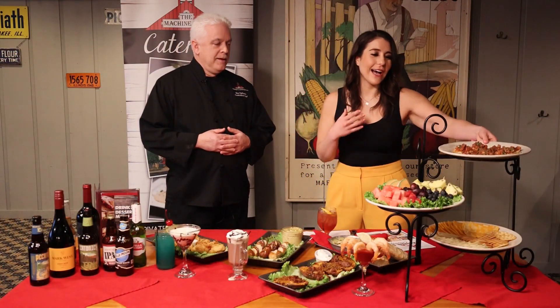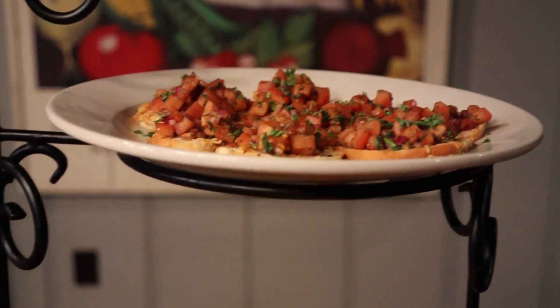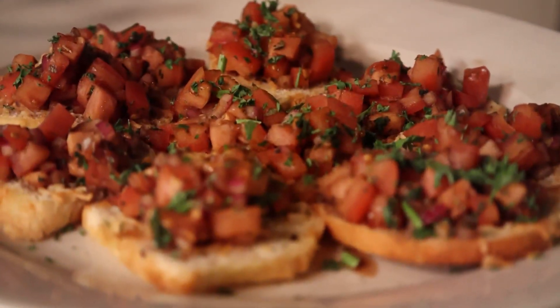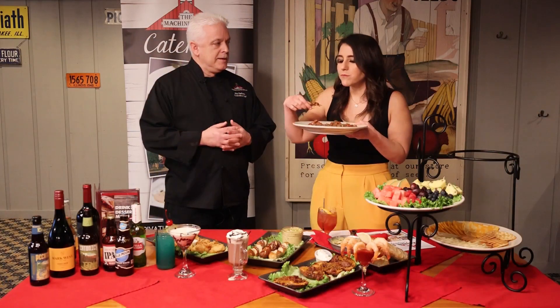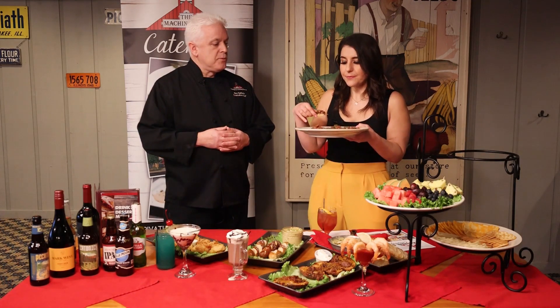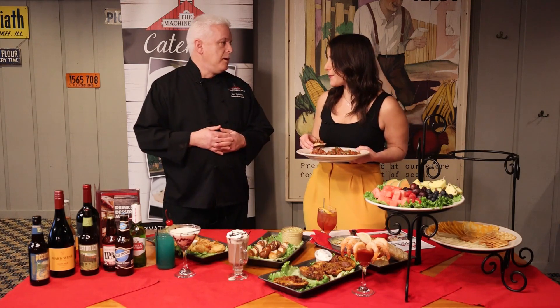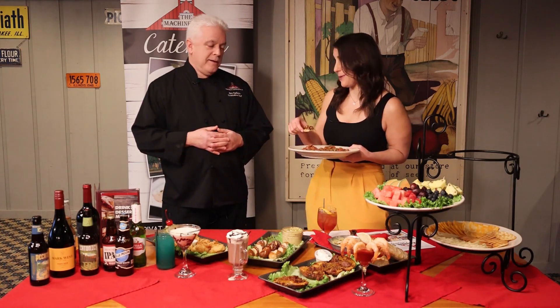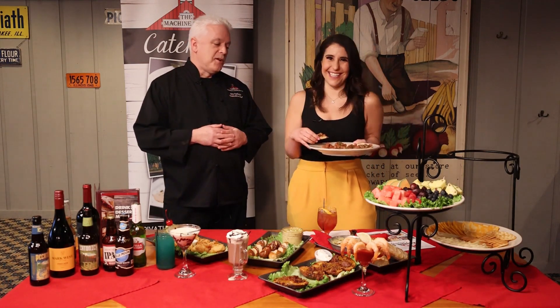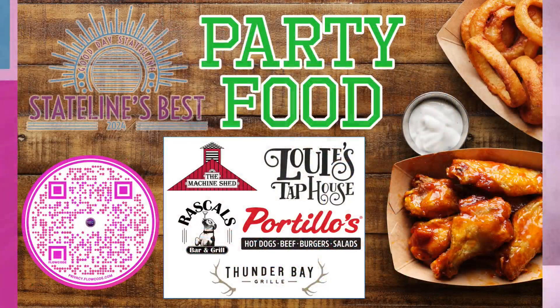Before I leave, I've got to try one of these — the bruschetta. What is this on? It's a little crostini with a little Parmesan cheese. That's very good. And a little balsamic vinegar and tomatoes with a little red onion. I could definitely eat a little trick of these. In the summertime I grow a garden — we have fresh homegrown tomatoes and basil and we make the bruschetta. You can vote for the Machine Shed for the Stateline's best party food right now.